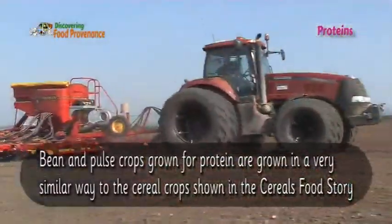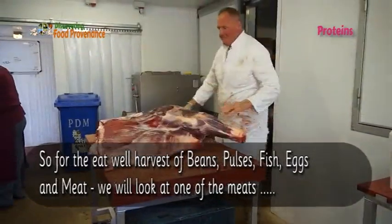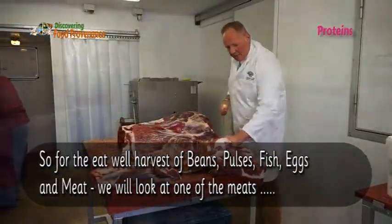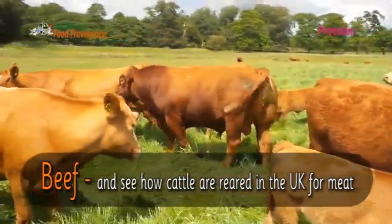Bean and pulse crops grown for protein are grown in a very similar way to the cereal crops shown in the cereals food story. So for the eat well group of beans, pulses, fish, eggs and meat, we will look at one of the meats — beef — and see how cattle are reared in the UK for meat.